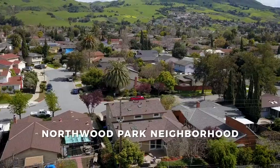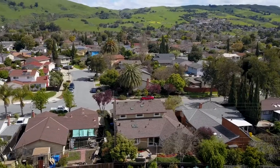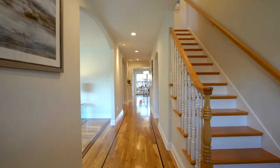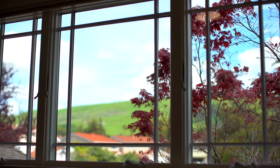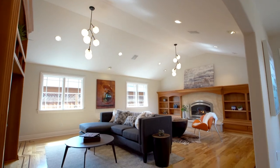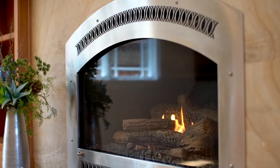Nestled within its well-established Northwood Park neighborhood sits a remarkable property that exudes personal luxury and convenience. Welcome to 1919 Conifer Lane, a fully updated and recently expanded home built to provide an upscale lifestyle through its spacious living areas, modern features, and high-end finishes.